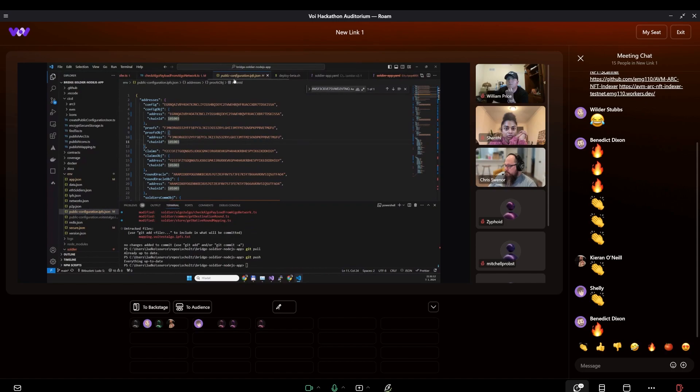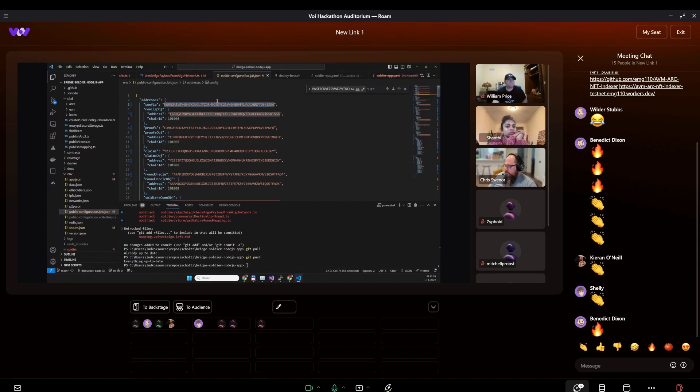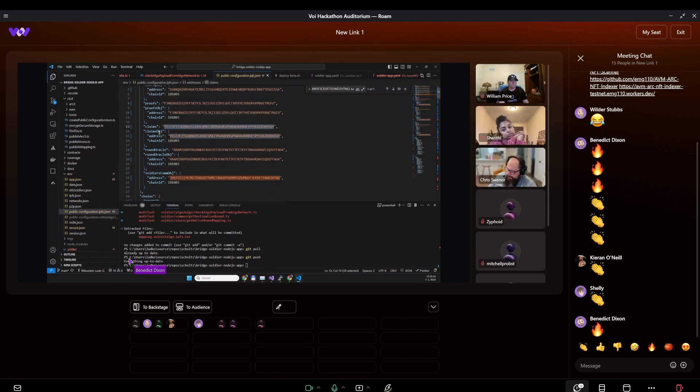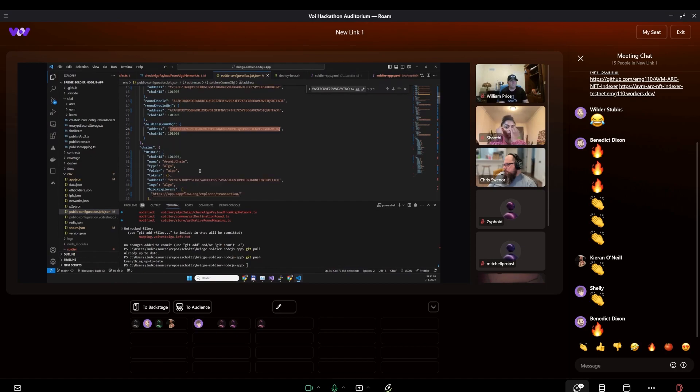The public configuration looks like this: there is the configuration address, where everybody can fetch the link to the IPFS where the configuration is stored. Then there is the proofs address — with every transaction we write the proofs address, the metadata of the transactions, like source and destination transaction IDs.